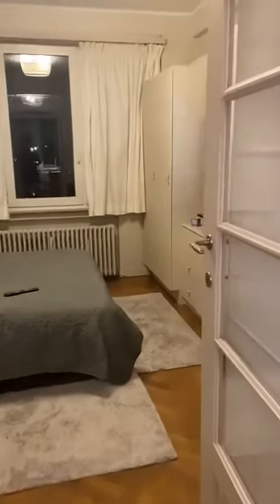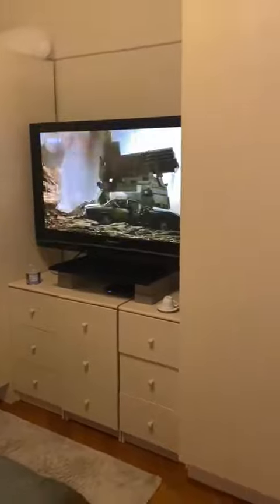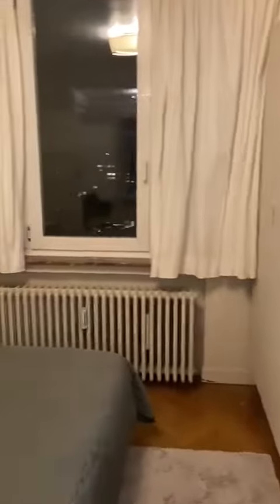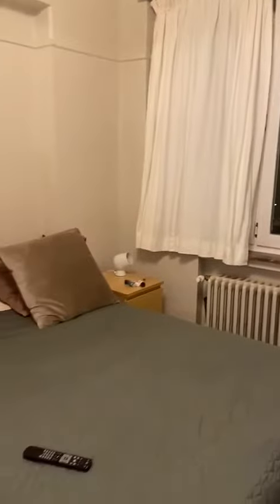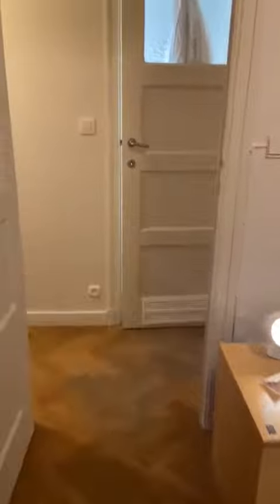From here you have access to the bedroom. You can see that the television is in the bedroom and you also have a lot of storage with wardrobes and chest drawers. And here is the double bed, as you can see it's very nice and cozy.